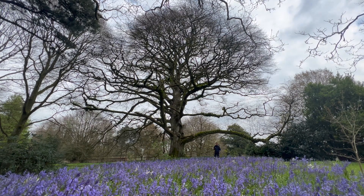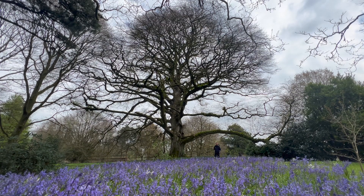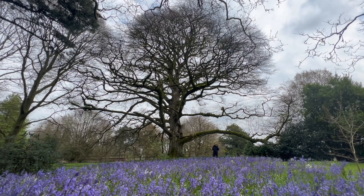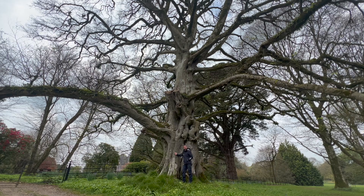I posted a picture on Facebook the other day of the bluebells and quite a lot of people asked immediately about the tree itself, so I think what we're going to do is pop a bit closer with Paul and I'll tell you a little bit more about this veteran as well. This is one of our veteran beech trees.